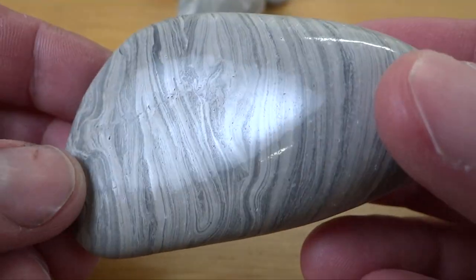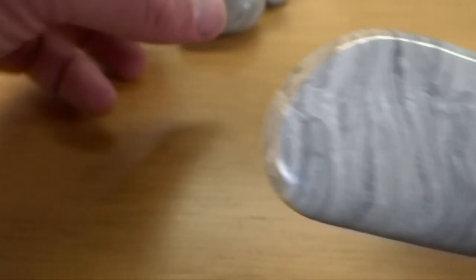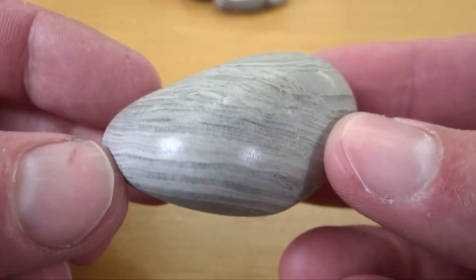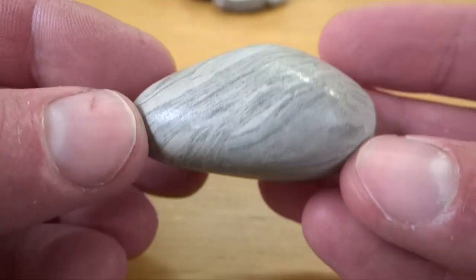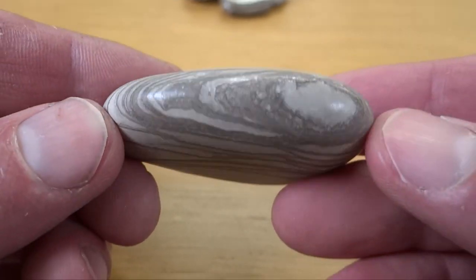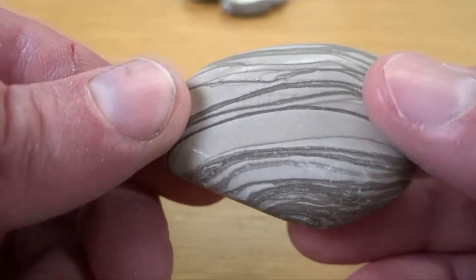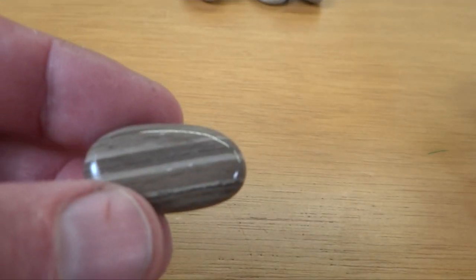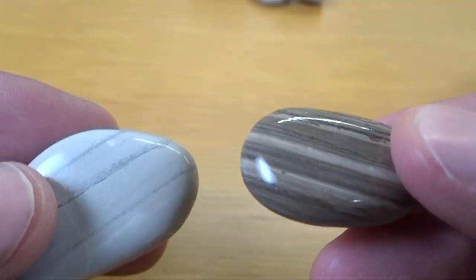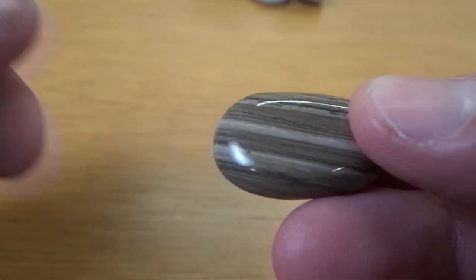I don't take them home very often, but this is my small collection of them. If they shined up better I'd be bringing these home all the time. That's a really cool one. This might be something slightly different — it's a little shinier and a little different color, more of a brown than the gray that the other ones are.